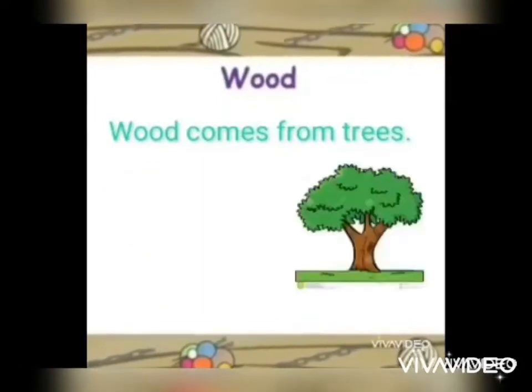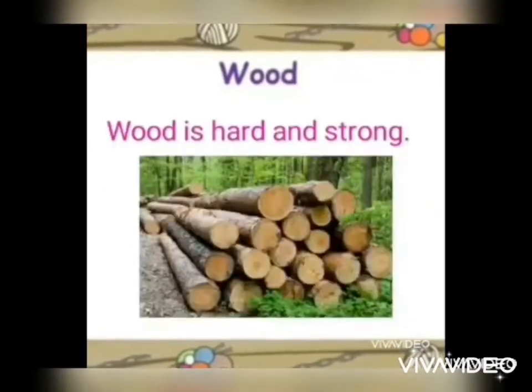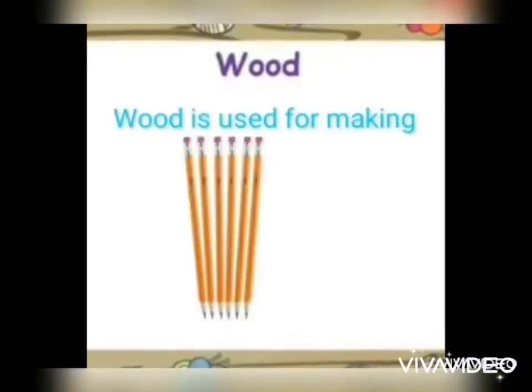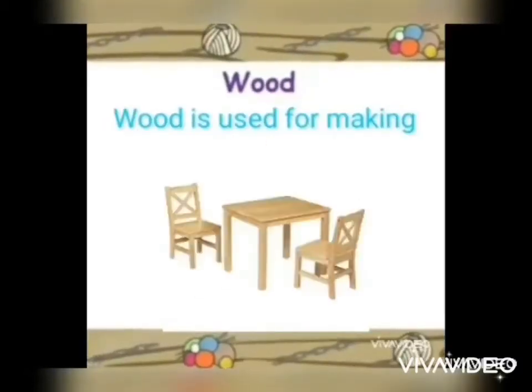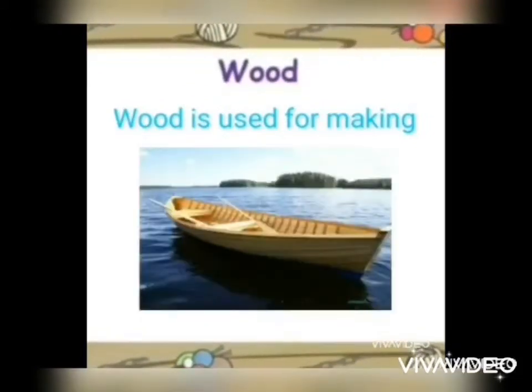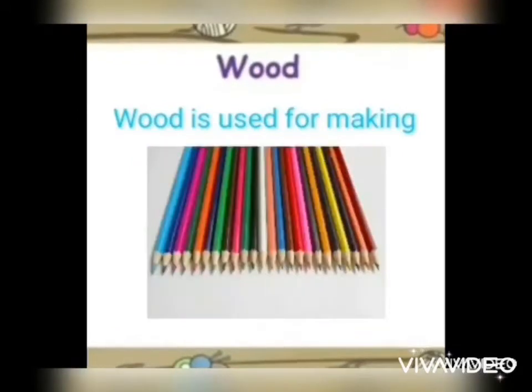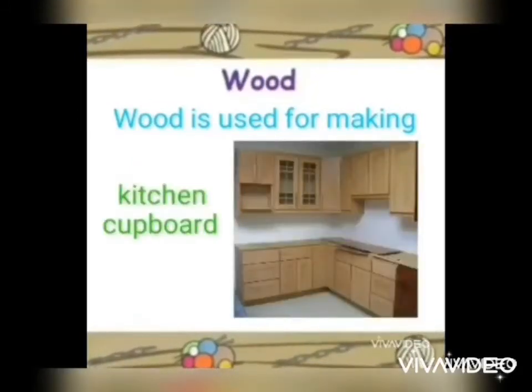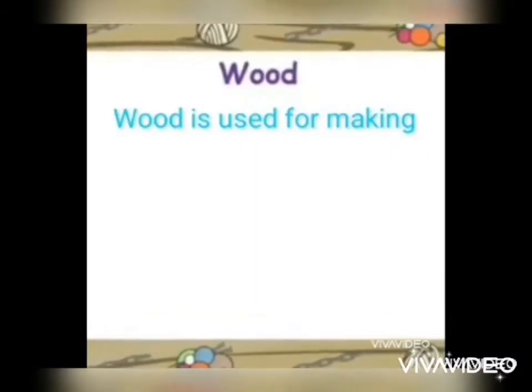First is wood. Wood comes from trees. Wood is hard and strong. Wood is used for making pencils, tables, and chairs, and for making cabinets, small boats, color pencils, and kitchen cupboards.